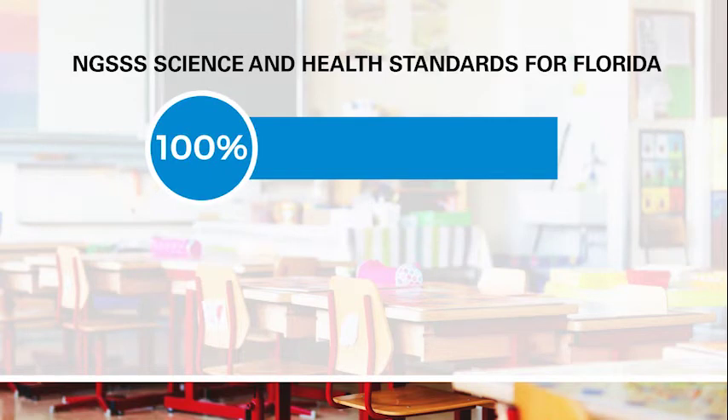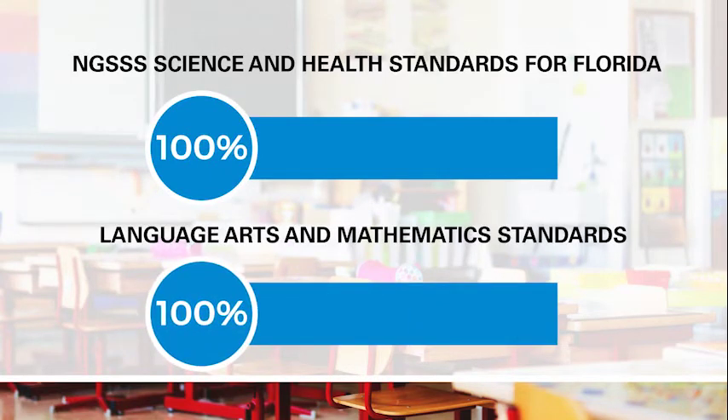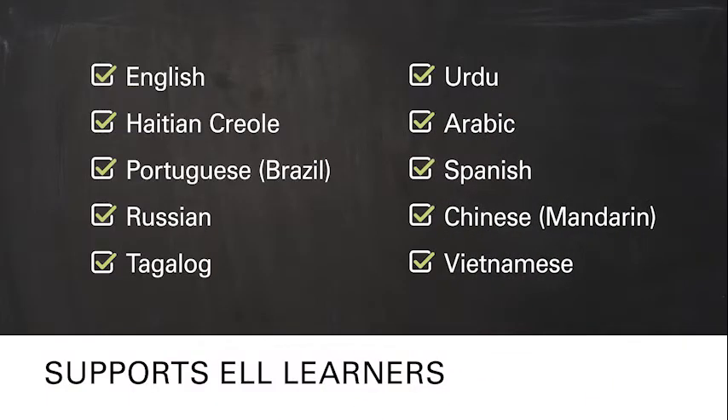The curriculum addresses 100% of the NGSSS science and health standards for kindergarten through second grade and 100% of the language arts and mathematics standards. It supports English language learners and includes a glossary translated into 10 additional languages.